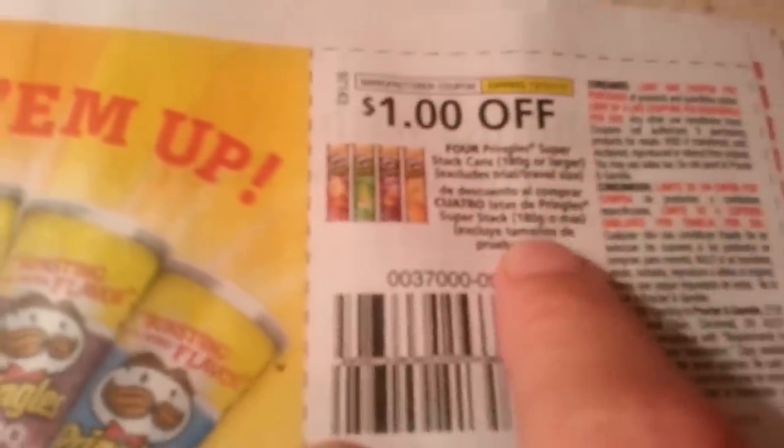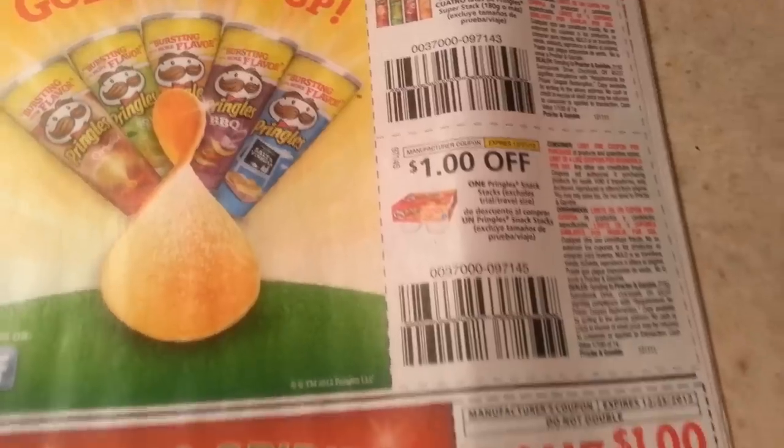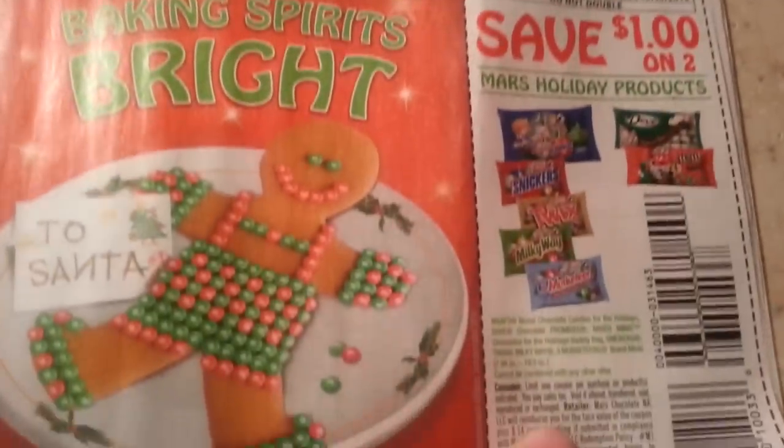I think these expire in December, so I will use the other one if there are any in there. I would think they would be in there, but I'm not sure — I would use them in your P&G first.